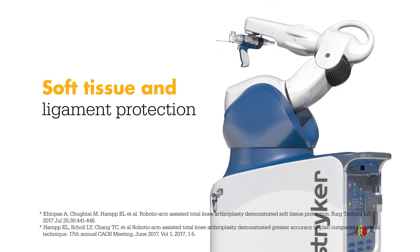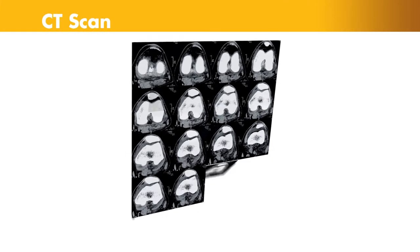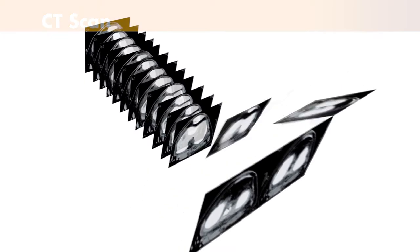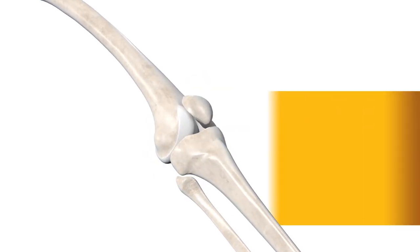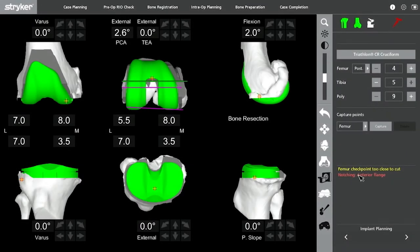Let's take a look at how it works. It begins with a CT scan of the knee joint. A CT scan is a series of x-rays taken at different angles that can help surgeons see things that they can't typically see with an x-ray alone. The CT scan data is used to generate a 3D virtual model of the patient's unique anatomy. This virtual model is loaded into the Mako system software and is used to create the personalized preoperative plan.